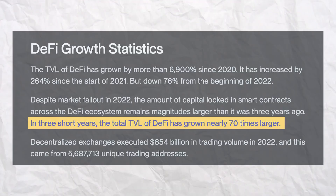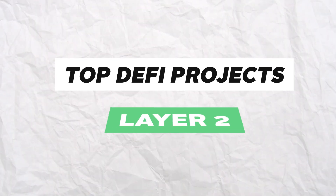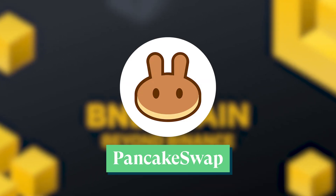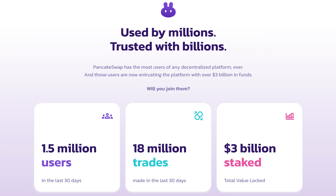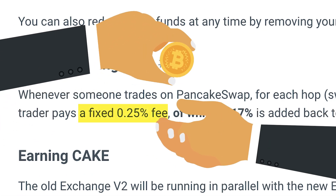In today's video, we'll take a look at the top native DeFi protocols on the top layer 1s and 2s. To kick our list off, we have the Binance Smart Chain, where PancakeSwap sits as the top protocol in terms of TVL. PancakeSwap is a DEX that offers one of the lowest charges on trades, at 0.25% per transaction.